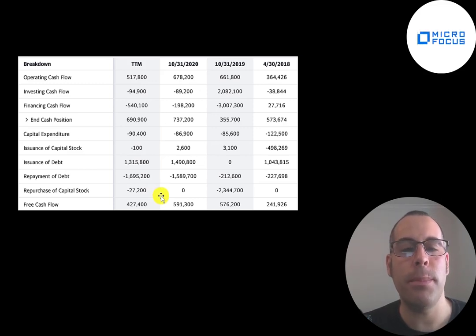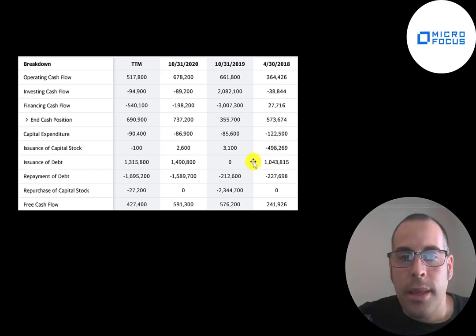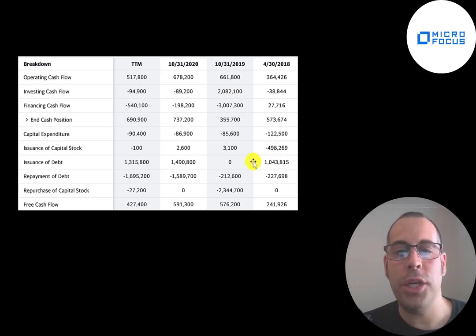Free cash flow is used to pay a dividend, which they're starting to do again after cutting it during COVID. It's also used to buy back stock, pay down debt, or grow the business. They bought back over $2 billion of stock in 2019, which decreases shares outstanding and makes remaining shares more valuable. They did reduce their debt load in 2019, 2020, and the trailing 12 months, though in 2018 they issued $800 million of debt, probably to help fund the HP merger.